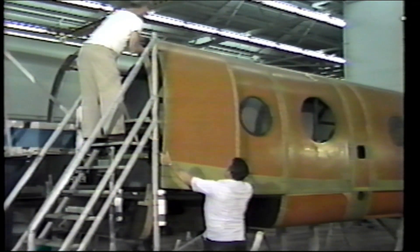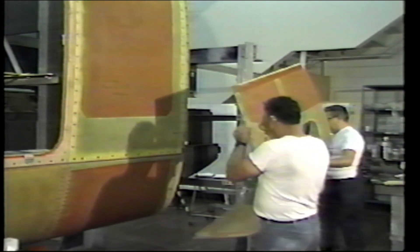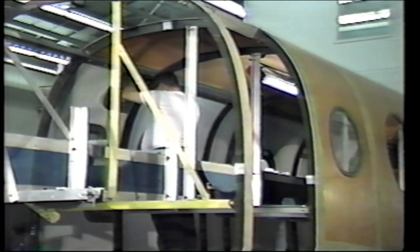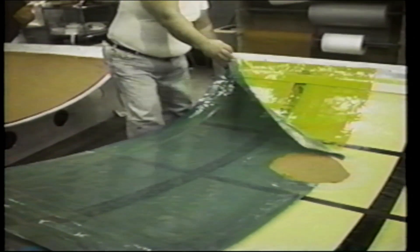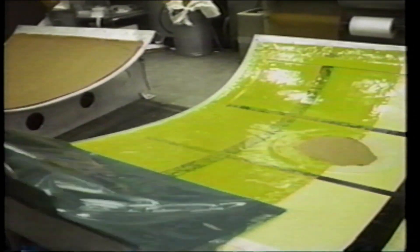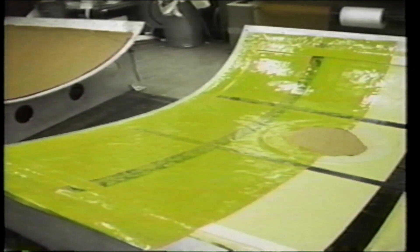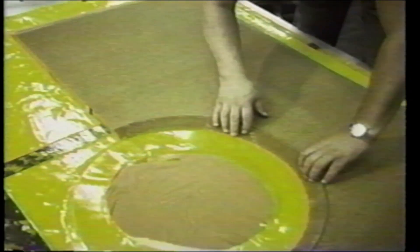In keeping with the objective of maximum simplicity, the airframe itself is a masterpiece of design simplicity, with carbon fiber frames located only where major loads enter the fuselage. Between the frames are large composite skin panels with damage-tolerant Kevlar skins sandwiching a Nomex honeycomb core, with sufficient stiffness to eliminate the need for stringers. The cutouts are reinforced with carbon fiber.